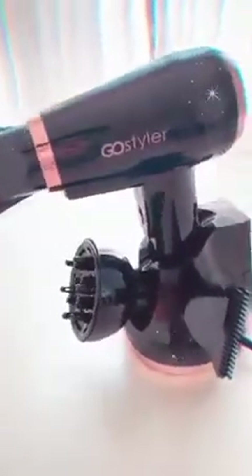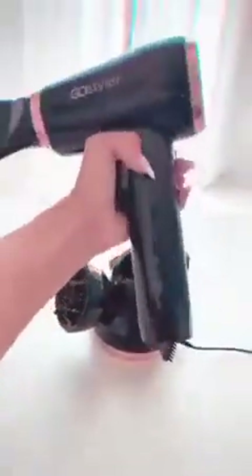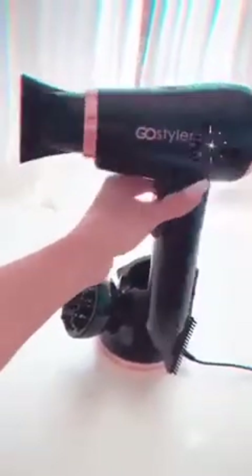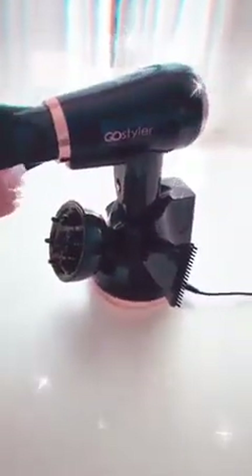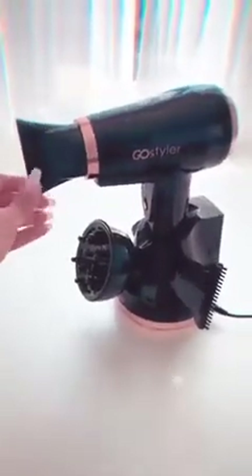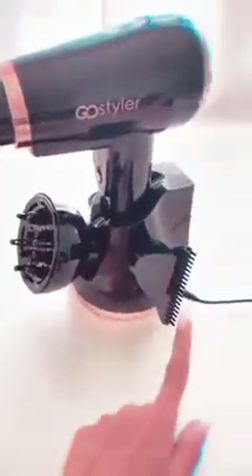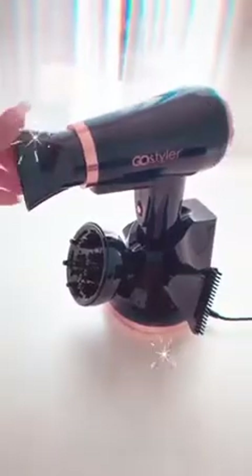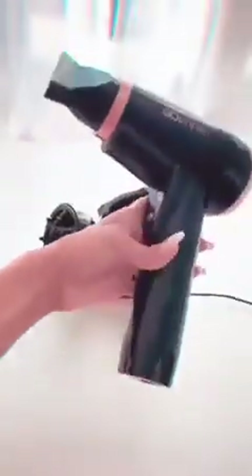I just got my hands on the Go Styler — this is the world's first cordless blow dryer. Yes, completely cordless! It uses nano termoline technology to dry your hair really fast. You get about 37 minutes of drying time before you have to plug it back in. It comes with three different nozzles: a diffuser, a pick, and a concentrator nozzle.